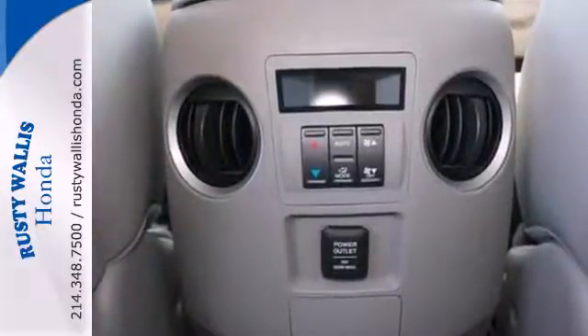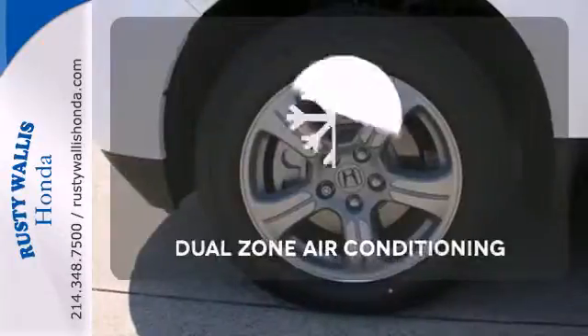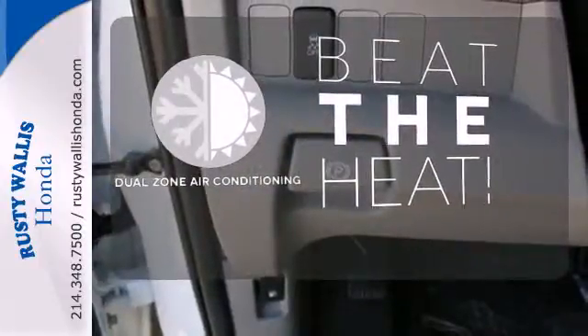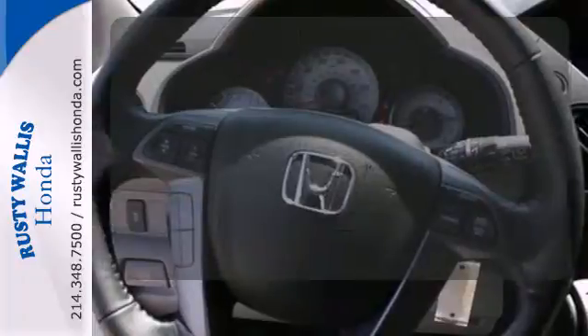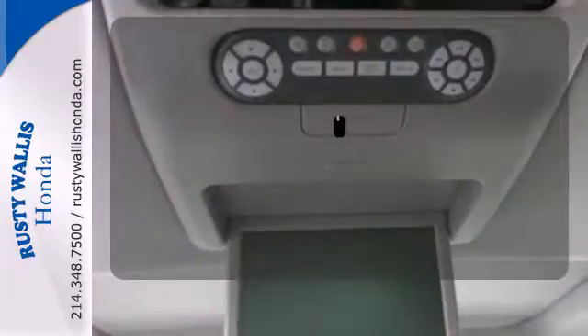The rear-view camera helps with tight parking and the trailer hitch is great for heavy-duty towing. Dual-zone air conditioning lets you and your passengers pick a personal temperature. Drive safely and confidently, knowing the multiple airbags will help keep your passengers safe. Get your daily Vitamin D by opening up the sunroof.